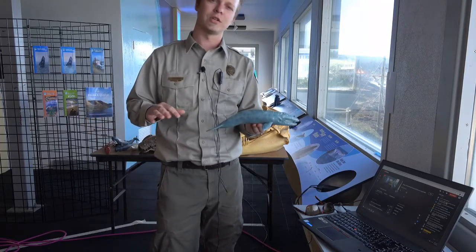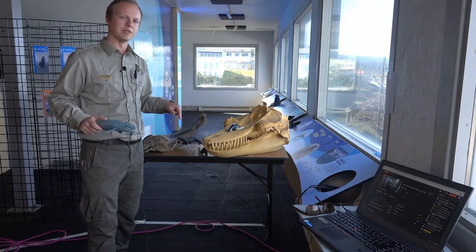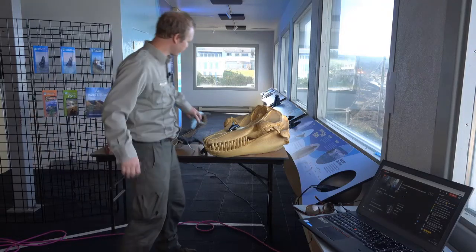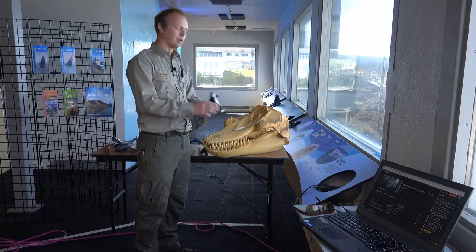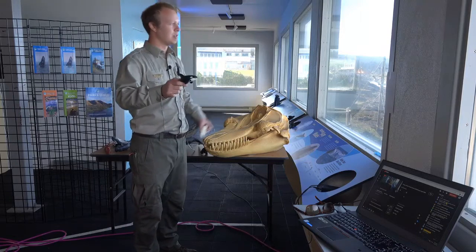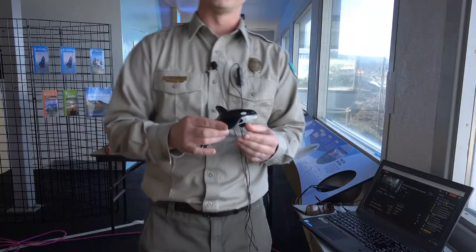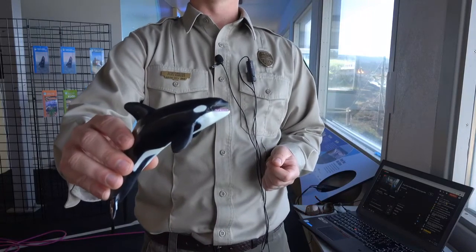Today I want to focus on some of these other really amazing species of whales that we watch for here from Depot Bay. Some of these we've already seen on these live broadcasts. Let's start with one that everybody knows about or a lot of people get very excited about, and that's these right here — orcas, or killer whales as their nickname.